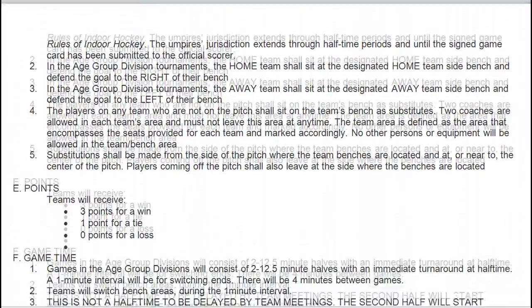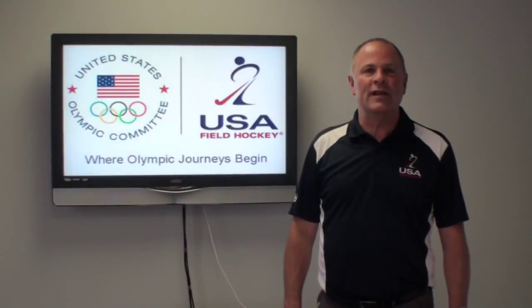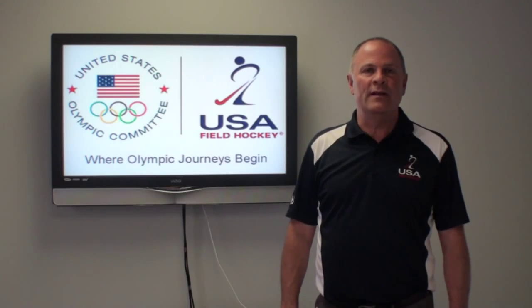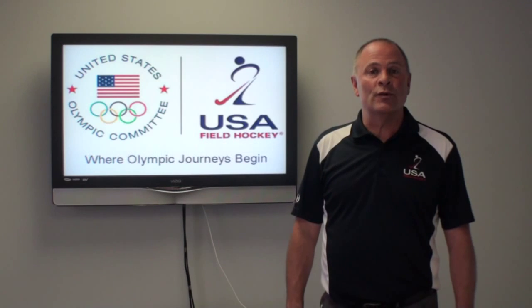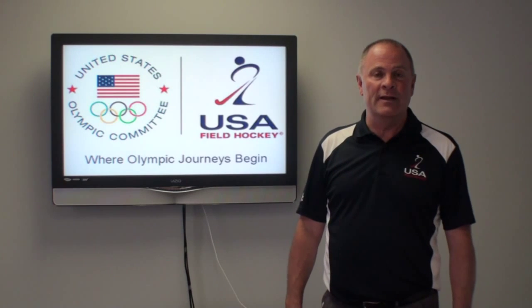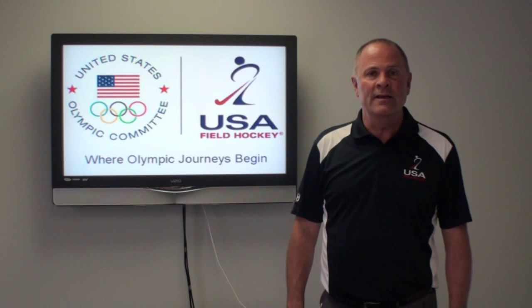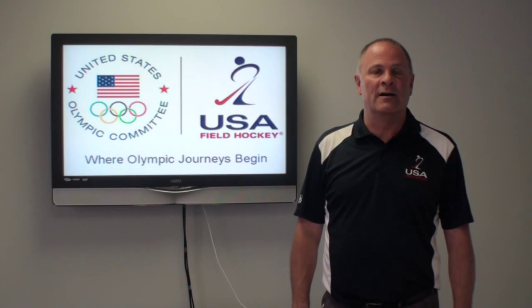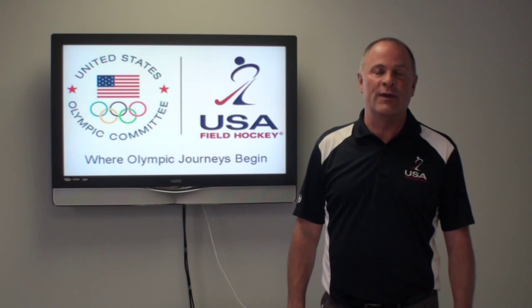The document can be found at usafieldhockey.com. If you have any questions about the rules, please feel free to email us at umpire@usafieldhockey.com. We'd like to thank the tournament rules advisory committee for their input. We thank you all for watching and wish you the best of luck in the upcoming indoor season and at the national indoor tournaments of 2014.